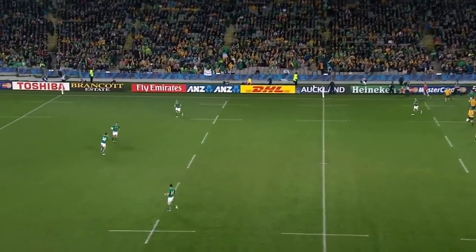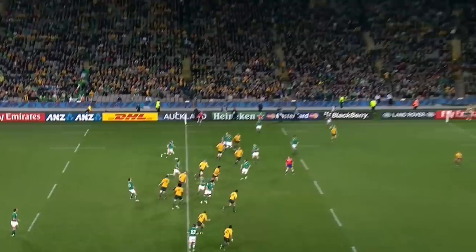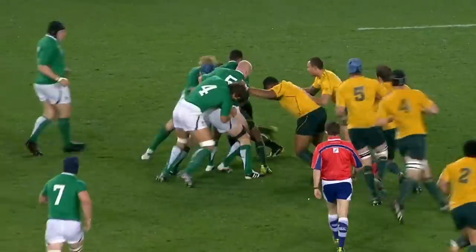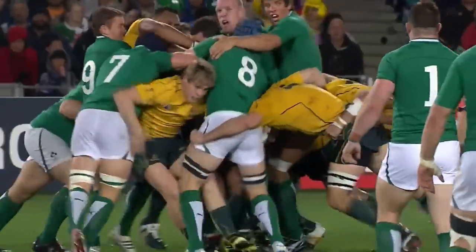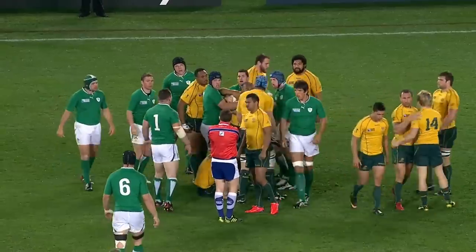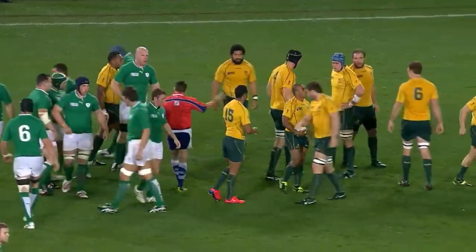Here's an example. Johnny Sexton puts up the kick and Genia catches it. There's no tackle, no pass — Genia barely gets a chance to see who is in front of him before he gets wrapped up by Rob Kearney and Jamie Heaslip. Ireland successfully set up the choke tackle, but Bryce Lawrence awards the scrum to Australia as it is straight from the kick.